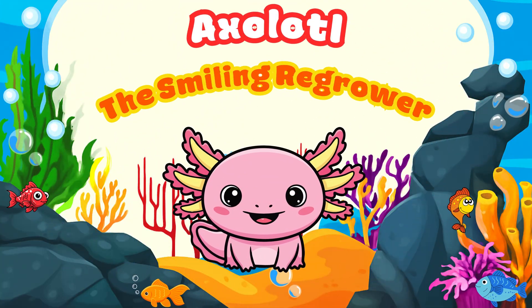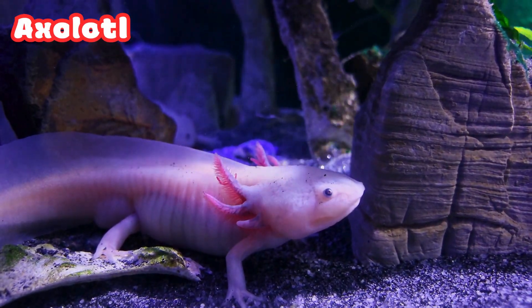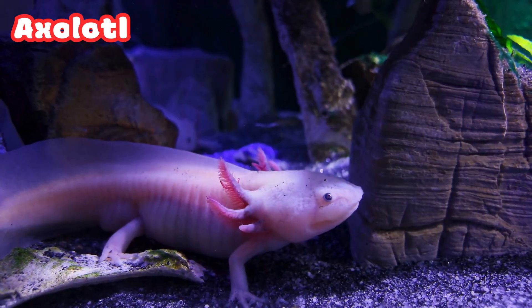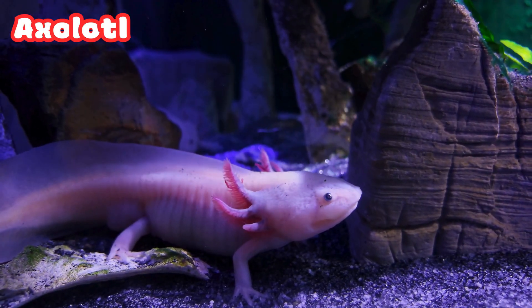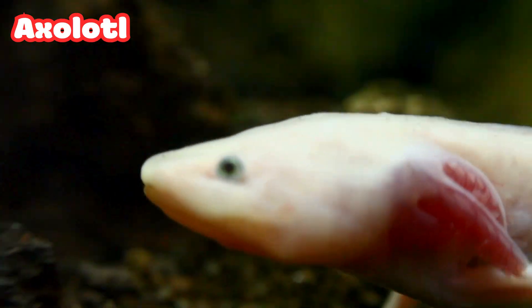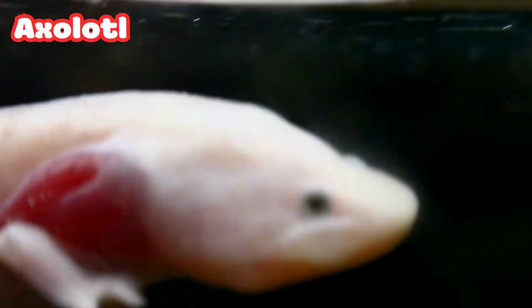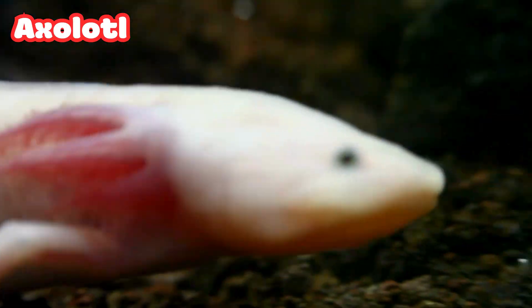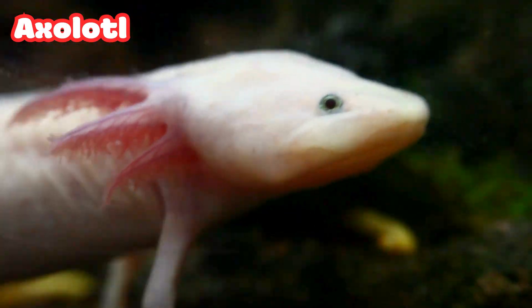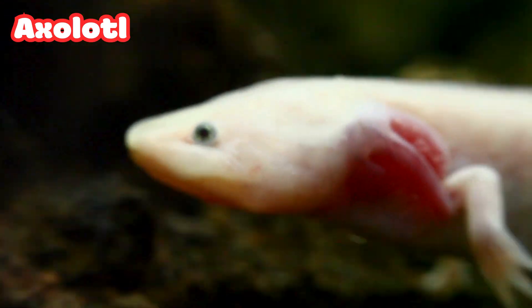Axolotl: the Smiling Regrower. Look at that smiling axolotl. The axolotl is one of the most amazing underwater creatures ever. It can regrow its body parts like arms, legs, and even parts of its heart and brain. It spends its whole life underwater and always keeps that happy face.